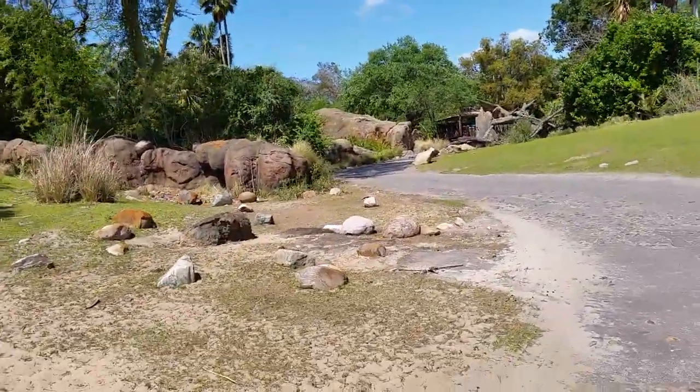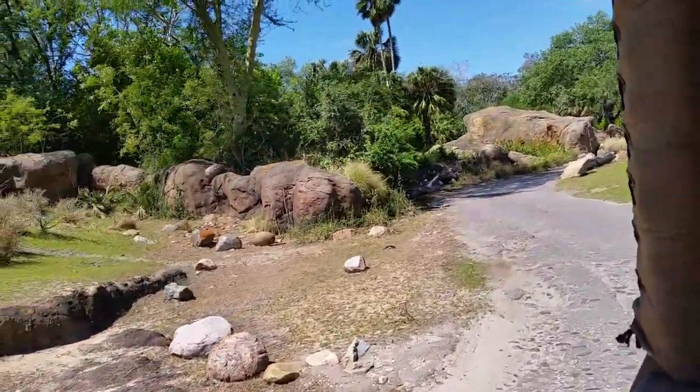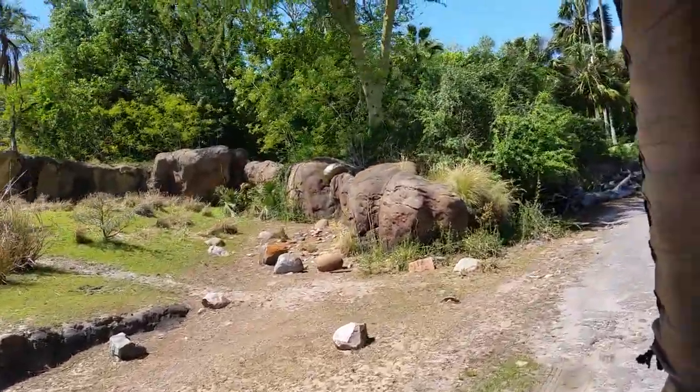That herd there did look like a fairly large herd of white-bearded wildebeest, however it's actually very small. They do run in herds of up to about one million of them at a time.